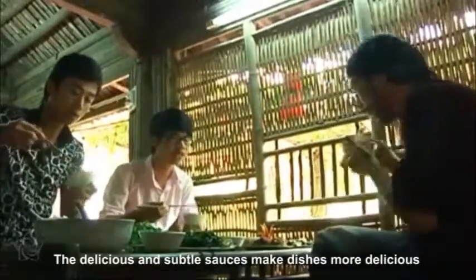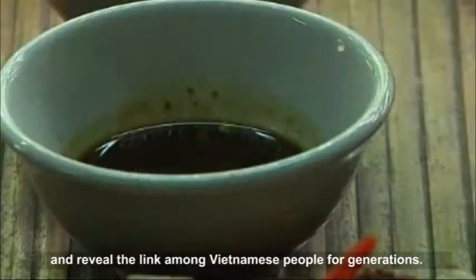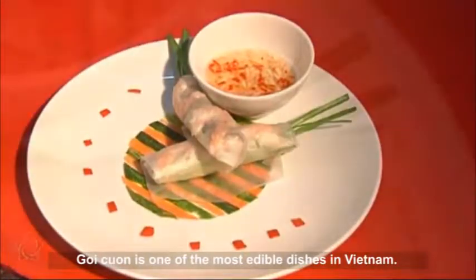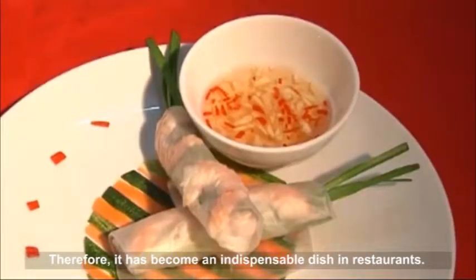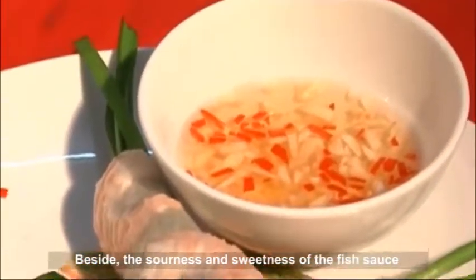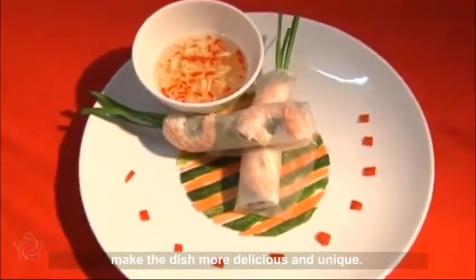The delicious and subtle sauces make dishes more delicious and reveal the link among Vietnamese people for generations. Bua Kuan is one of the most edible dishes in Vietnam. It can be served as a snack or main dish and has become an indispensable dish in restaurants. The sourness and sweetness of the fish sauce make the dish more delicious and unique.